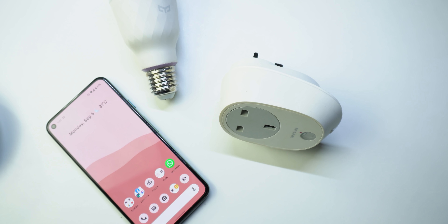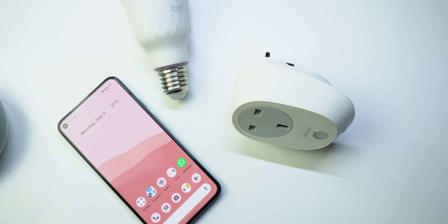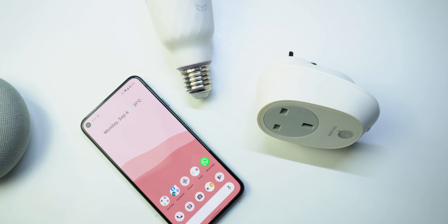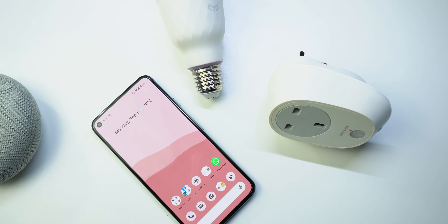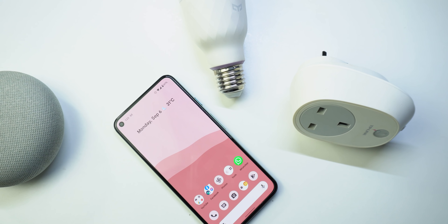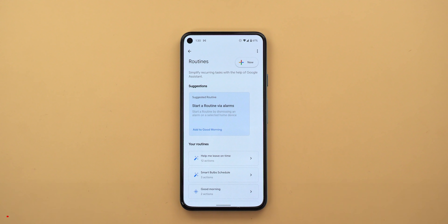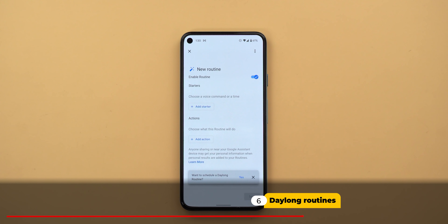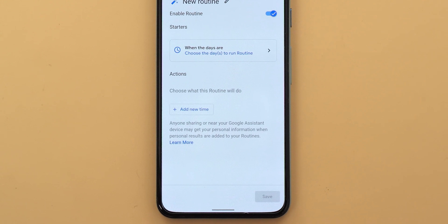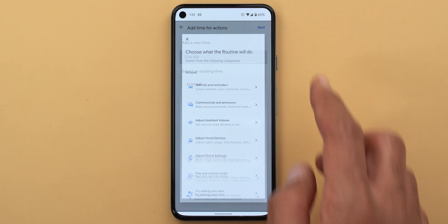Now let's talk about features that can help you manage your day and smart devices. Any virtual assistant can create automations or routines to control your smart home, but there are a couple of new additions to Google Assistant I haven't seen in Siri or Alexa. The first is day-long routines — you can create one routine that includes multiple actions, and each action will have its own time throughout the day.